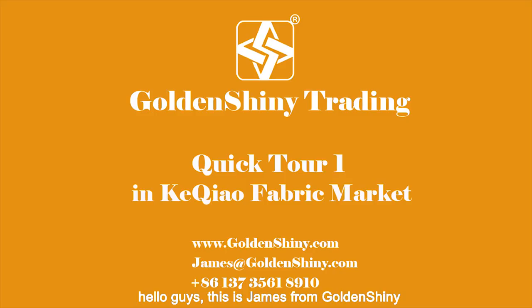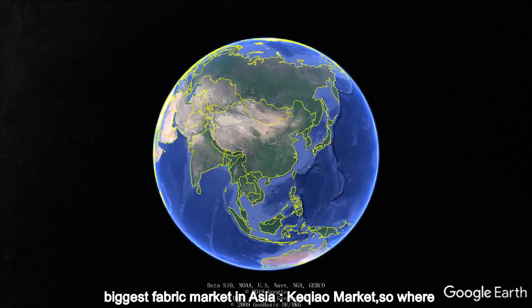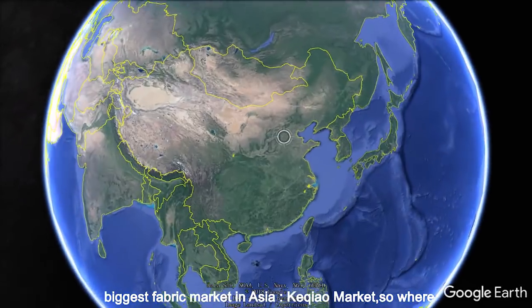Hello guys, this is James from Golden Shiny Trading Company, the professional export company in Yiwu, China. Today we're going to one of the biggest fabric markets in Asia, Keqiang market.